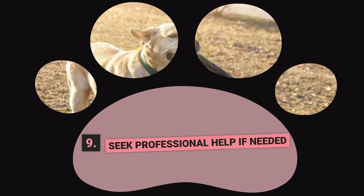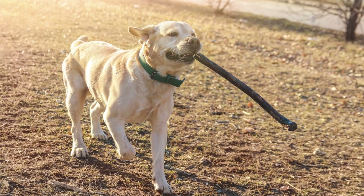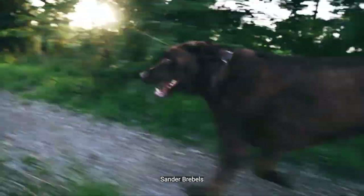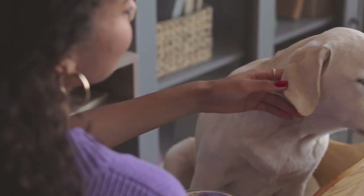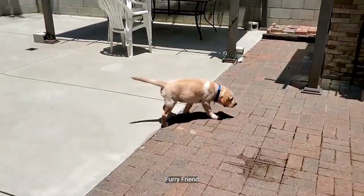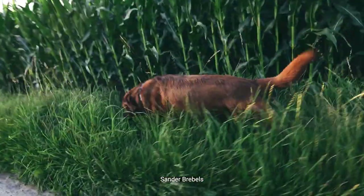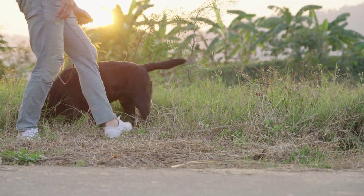Step Number 9: Seek Professional Help if Needed. Labs are people pleasers and highly intelligent, making them very trainable. However, they have lots of energy and can get bored easily if not kept engaged, so it's best to keep training sessions short. If you have a particularly difficult pup or have adopted an older untrained Labrador and find yourself struggling, seeking professional help is always a viable option. A professional dog trainer can help pinpoint underlying issues and develop a tailored training program. It's always better to seek help early rather than let bad habits develop.